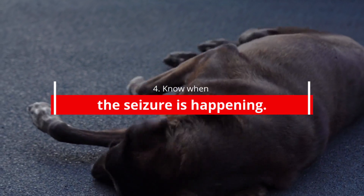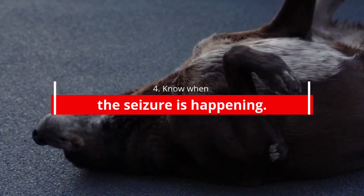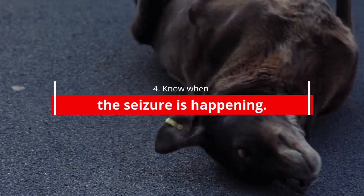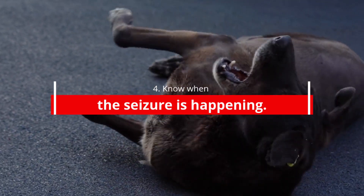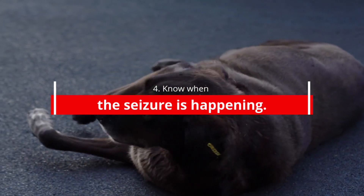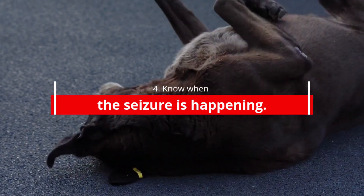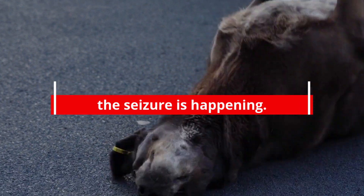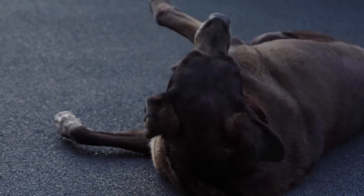A seizure may contain some or all of the following symptoms: mouth chewing movements, where the dog loses conscious control and random electrical activity stimulates the chewing muscles; tongue protruding from the mouth; drooling and profuse salivation; climbing, paddling, and swimming movements with stiff legs; loss of bladder and bowel control; and generalized tremors and jerking caused by erratic neurological impulses from the brain.